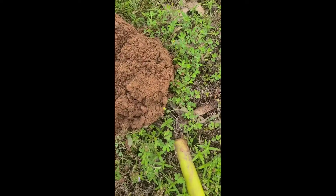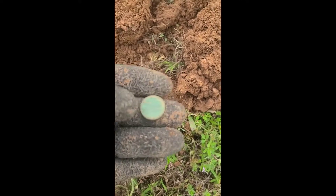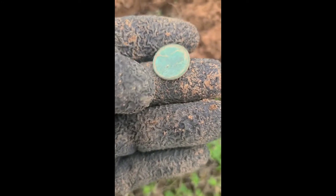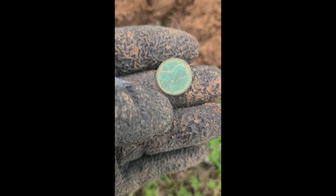Alright guys, don't have an in-situ picture because it was literally — I couldn't find it in the hole. It was literally right on the surface and in the roots. But I just pulled a 1919 wheat penny right here. That's pretty cool. Nice greenie. Had to have been from erosion or something because it was basically a surface find.